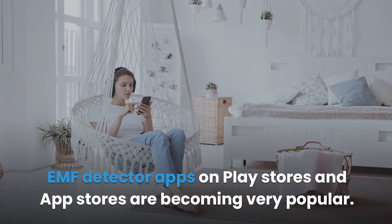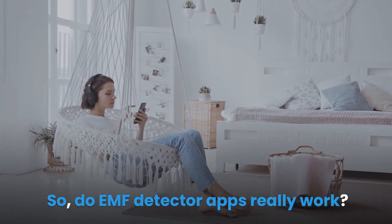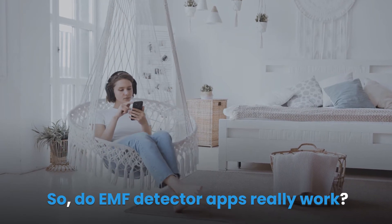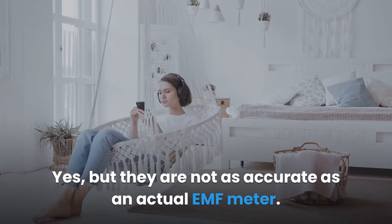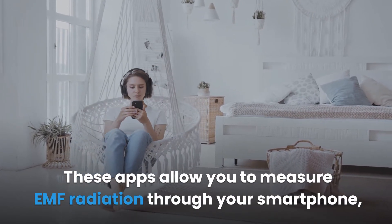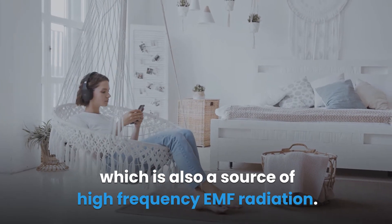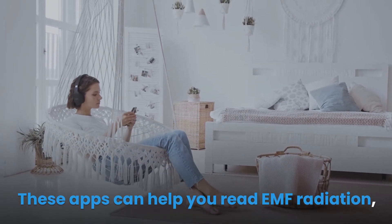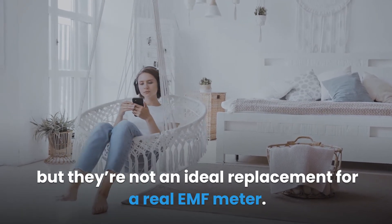EMF detector apps on Play Stores and App Stores are becoming very popular. Do EMF detector apps really work? Yes, but they are not as accurate as an actual EMF meter. These apps allow you to measure EMF radiation through your smartphone, which is also a source of high-frequency EMF radiation. These apps can help you read EMF radiation, but they're not an ideal replacement for a real EMF meter.